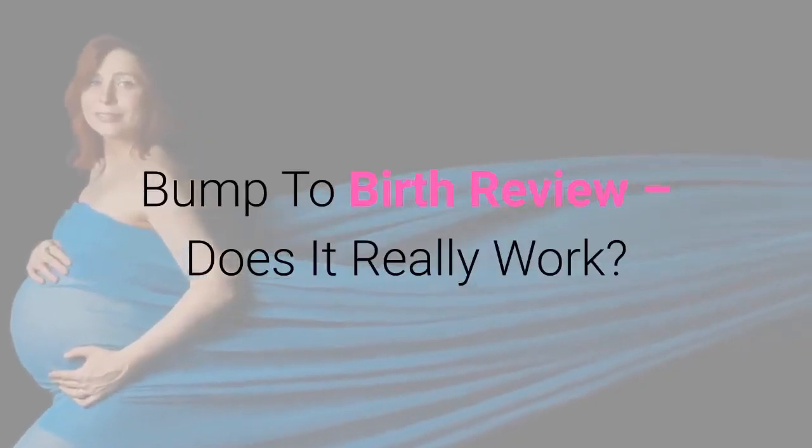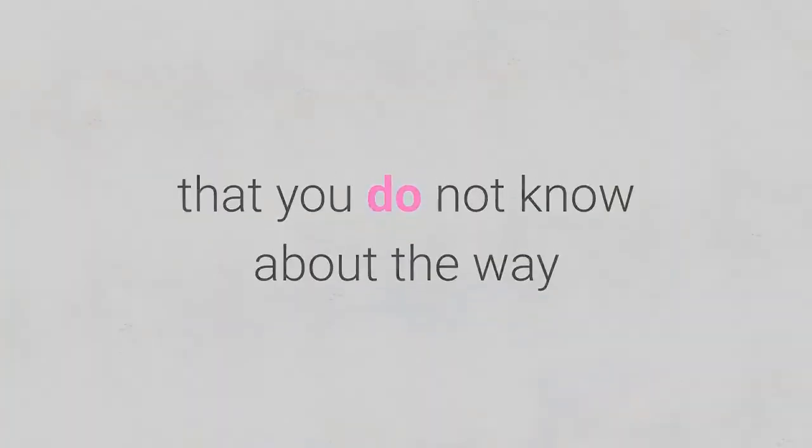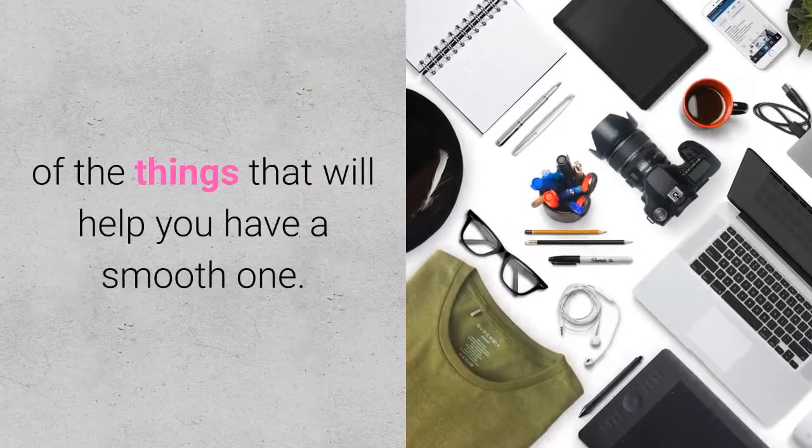Bump to Birth review — does it really work? This one will work by telling you all the things that you do not know about the way that the pregnancy thing works. That is how you will get to have all of the things that will help you have a smooth one.